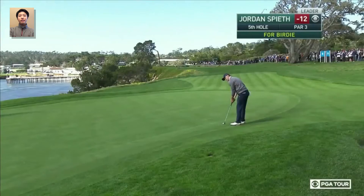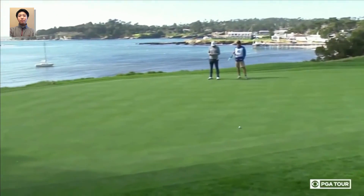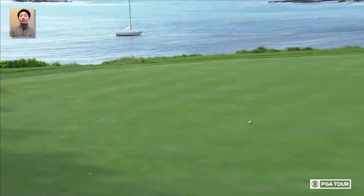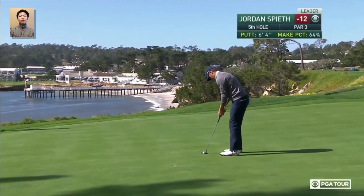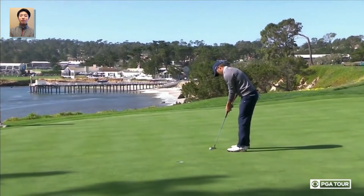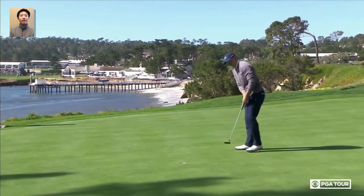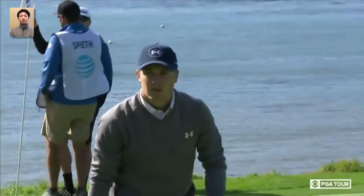I also did the analysis of the putting rhythms of Hideki Matsuyama, Phil Mickelson, Patrick Reed, and Ricky Fowler. All of them had their own consistent rhythm, but we found out that each had a few more outliers than Jordan did. So I guess this reveals a secret as to why Jordan ranks so high among the PGA Tour putting stats compared to all the other Tour pros.